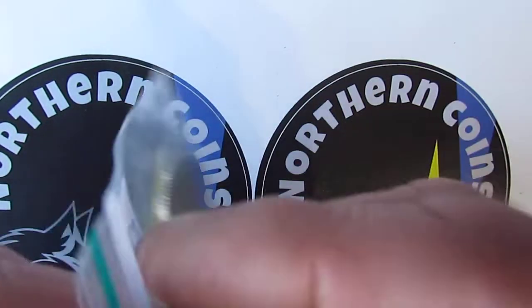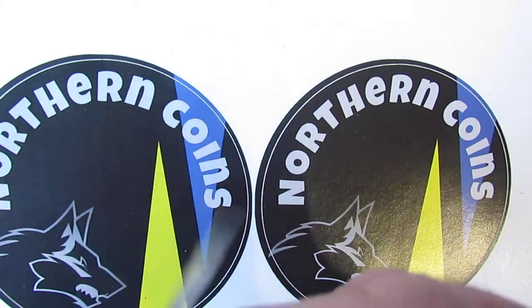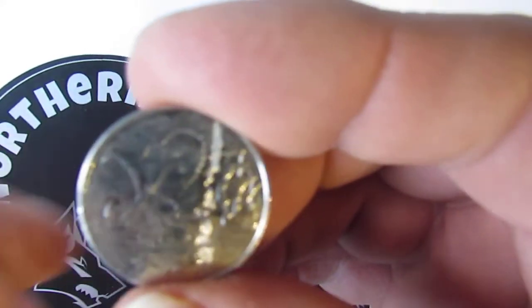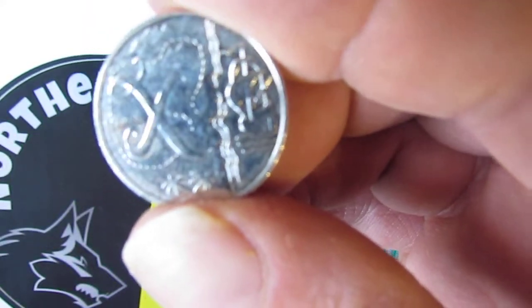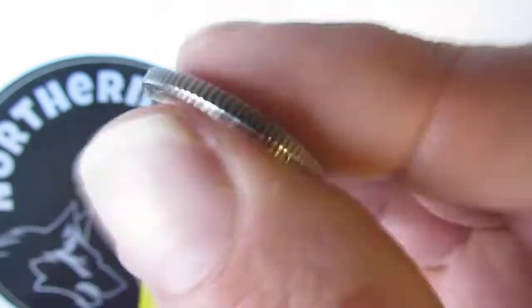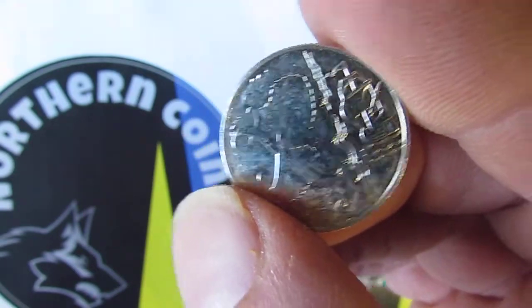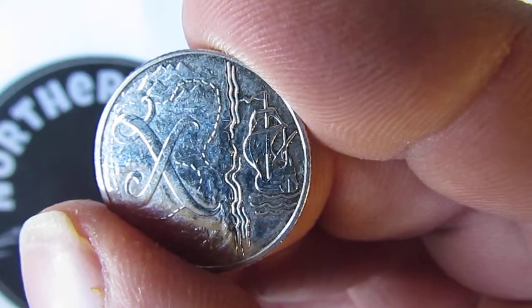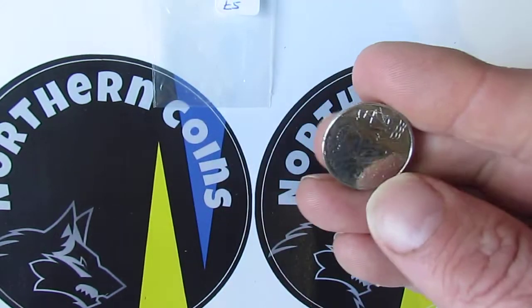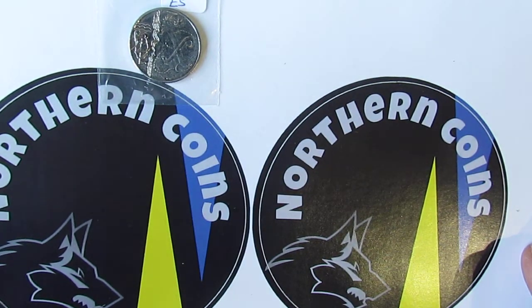The next one is X marks the spot. I'm going to keep these in holders, or put them in capsules, and I'm also going to write the price I paid and the date. There are 2019 coins — this one's a little bit dinged up as you can see. It's got an X and it looks like a little bit of a map, and there's a nice little ship to the right-hand side. I paid four pounds for this 10p, so it's a bit of money, but I think in time these will be a collector's item.